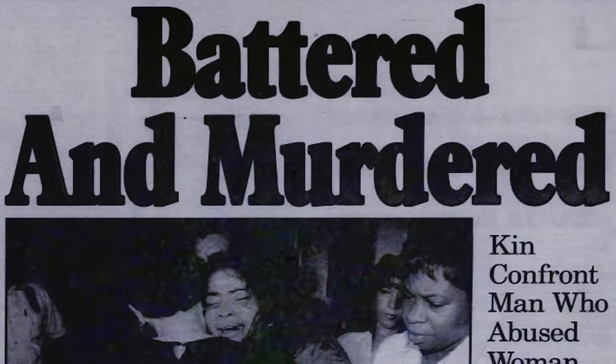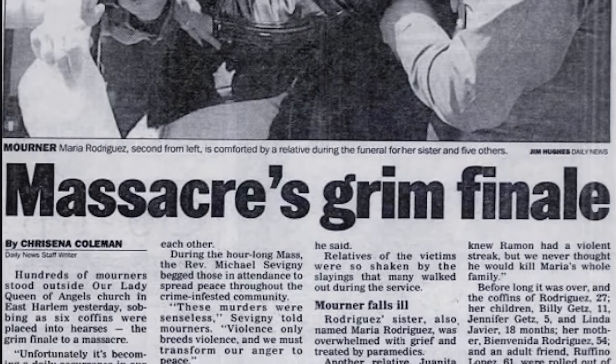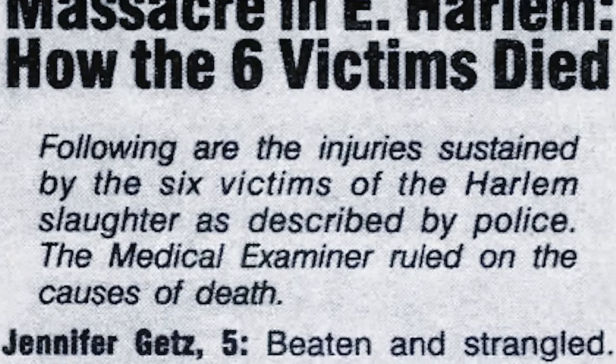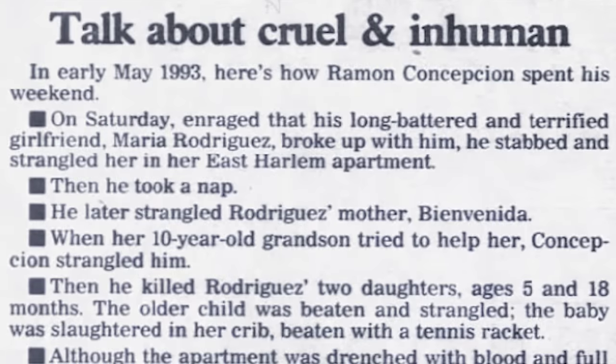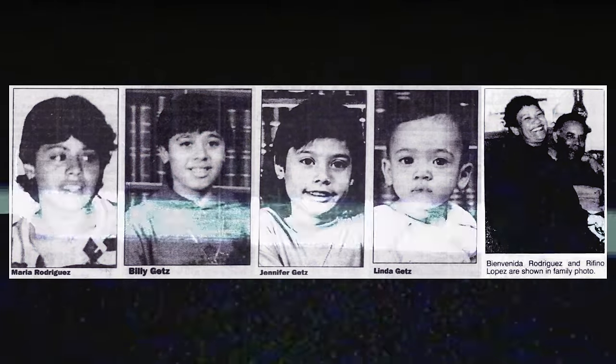Grief spilled out onto the streets of East Harlem. Relatives and friends tried to contain their emotions at a funeral for six murder victims — a mother, three children, a grandmother, and a friend killed last weekend, allegedly by the mother's boyfriend. On Saturday, May 7th of 1993, a service for all six victims was held at Our Lady of Angels Church in El Barrio. More than 250 friends and relatives filled the church, while more than 300 others waited outside, filling the streets. The entire neighborhood was grieving. Many wanted to pay their respects to the family after this tragic and senseless event, one that could have been avoided. Onlookers cried and comforted one another as they struggled to accept what had taken place just a week prior. The bodies of Maria, Bienvenida, Billy, Jennifer, Baby Linda, and Rufino were placed in white coffins, and after an hour-long service, they were taken to St. Raymond's Cemetery in the Bronx, where they would be buried.